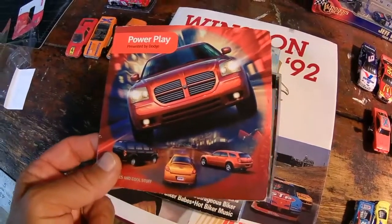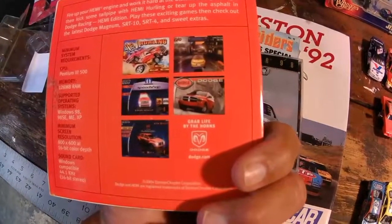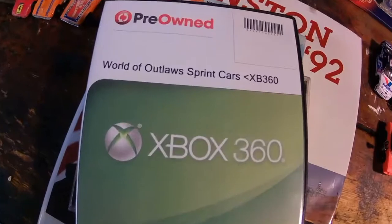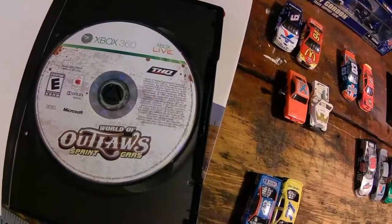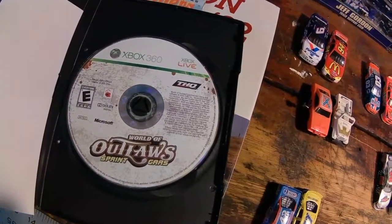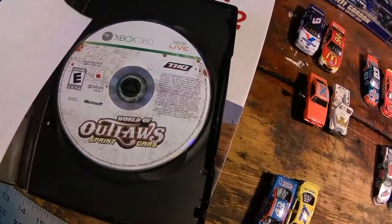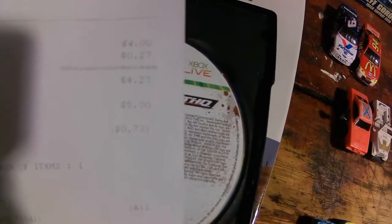This is a Power Play Dodge — games and cool stuff. I got some racing games on there. What a pickup, guys — World of Outlaws for the Xbox 360, Sprint cars. I've been looking for this game for about five to six years and I refused to pay eBay prices for this game. I walked into a thrift store and I almost died — they wanted $4 for it. Ended up paying $4.27.